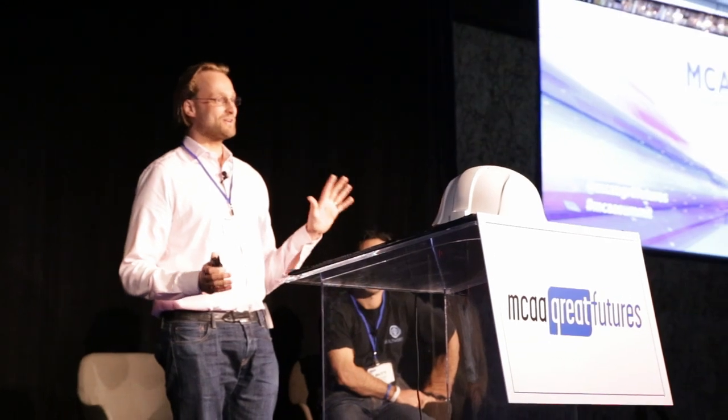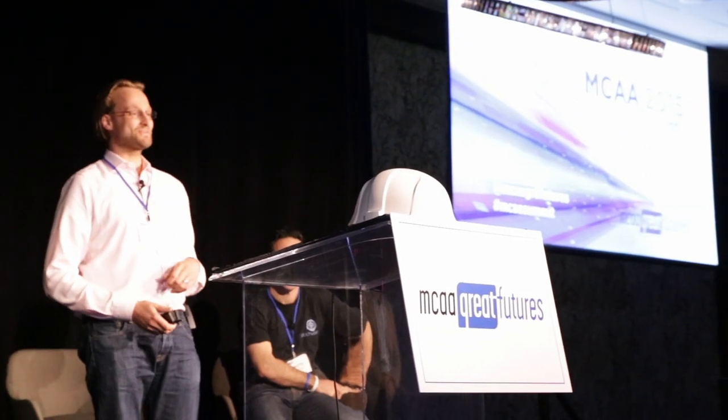One last thing — we are based out of Detroit and we are hiring. If you're interested, come and talk to us or visit our website.